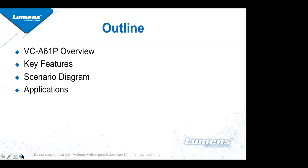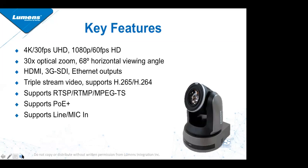The VC-A61P is a 4K PTZ camera operating at 30 frames per second. We can also get 1080p resolution at 60 frames per second. It has a 30x optical zoom with a 68-degree horizontal viewing angle, and it has three video outputs: HDMI, 3G-SDI, and IP.